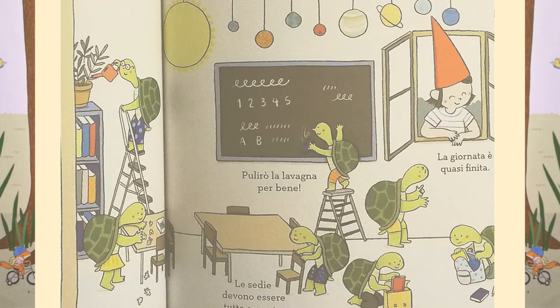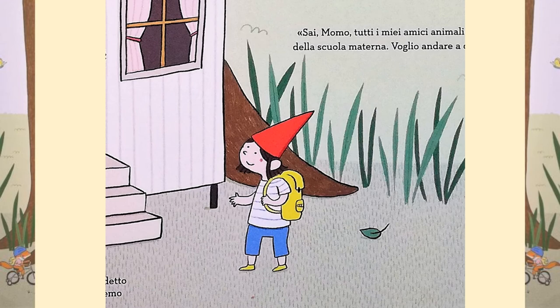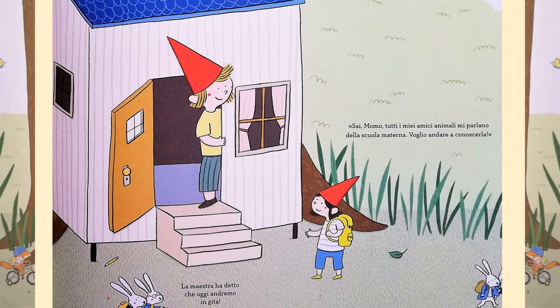Ready, Steady, School by Marianne DeBuck. This morning, Billo has got their backpack ready. They've put in a snack and put on new shoes. Billo is ready for nursery school. But Billo, you're starting nursery school next year, cries Mum. But Billo has another idea in mind.